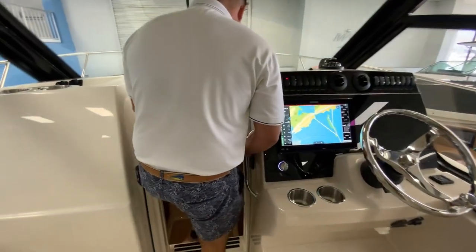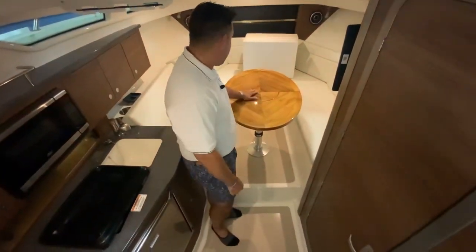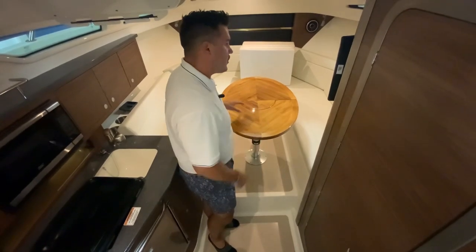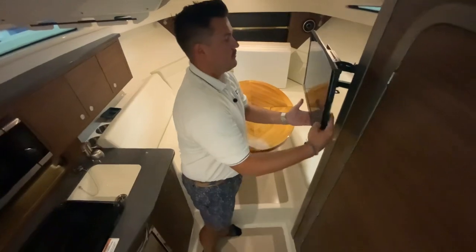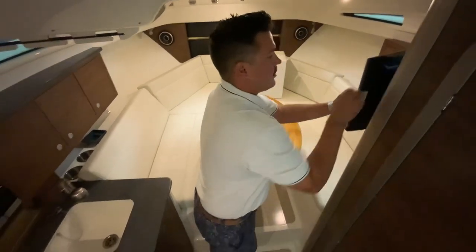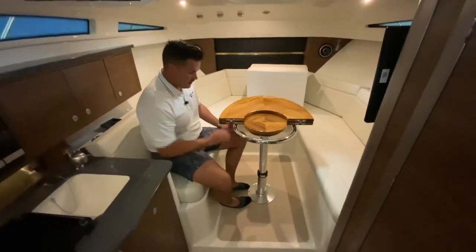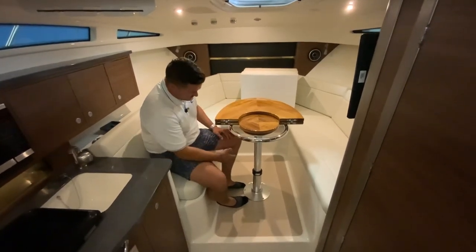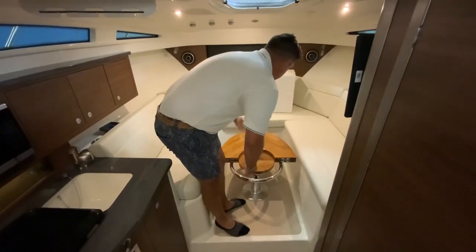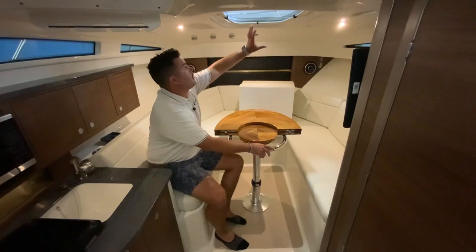Down in the cabin, you have a nice table that goes down so the seats come in and make a nice V-berth bed. You also have your TV that comes out and swivels, so you can put it wherever you want and put it back away. There's really comfortable seating here, and if you need more space you can flip up certain sections. There's a grab rail for when anyone's running the boat, and you can pull in the cushions to fill it all in — very transformable and very comfortable.